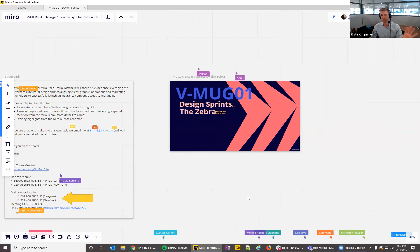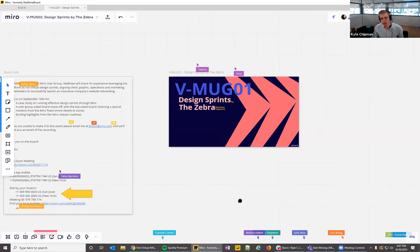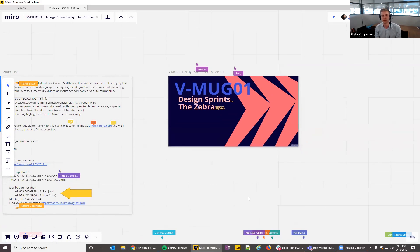Kyle outlines the agenda: he'll run through an icebreaker first, then Melissa will present sticky note enhancements from Miro, followed by Matthew Stevens from The Zebra presenting on design sprints, and finally a voting section on shared templates.